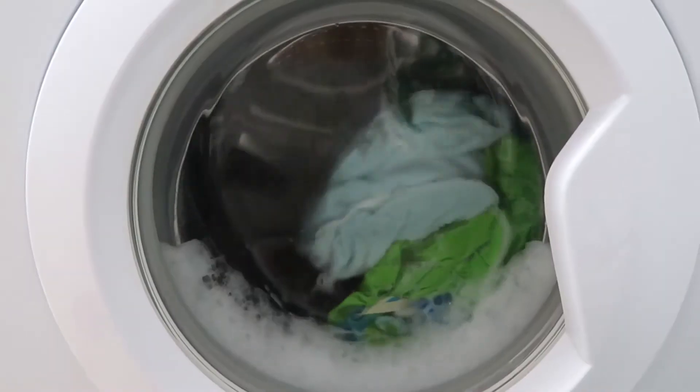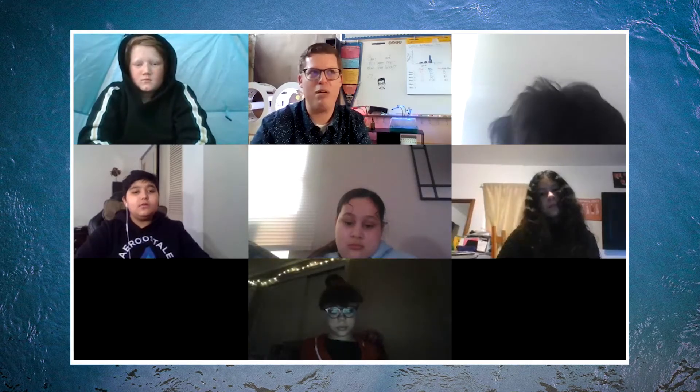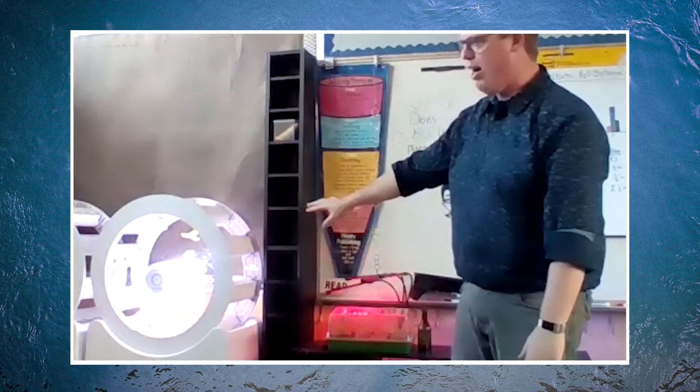Last week, we met Ms. Rachel Lennox and her student team working on creative ways to educate their peers on conserving water. This week, we're checking in with Mr. Sean McCarty to meet his class of sixth graders and see how they're using some pretty advanced technology to better understand water conservation.